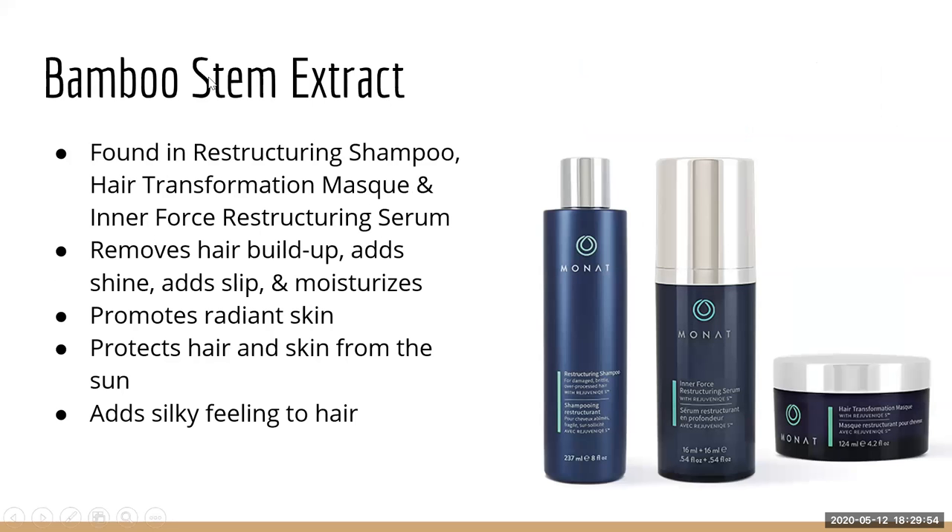Bamboo Stem Extract is found in the restructuring shampoo, the Hair Transformation Mask, and the Inner Force Restructuring Serum. It's designed to remove hair buildup, promote radiant skin and hair, add shine, slip, and moisture, make hair feel silky, and protect against the sun — not because of Crotasorb, but because bamboo stem naturally has that sun-protective component.